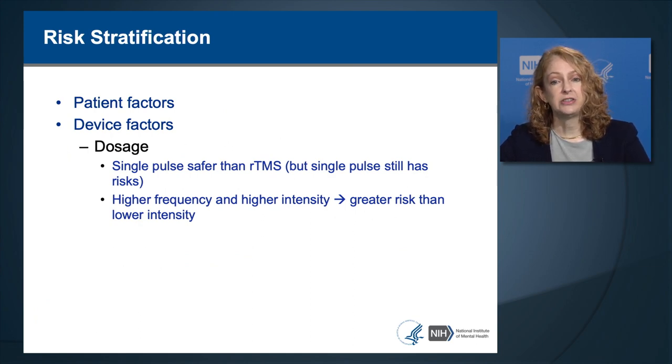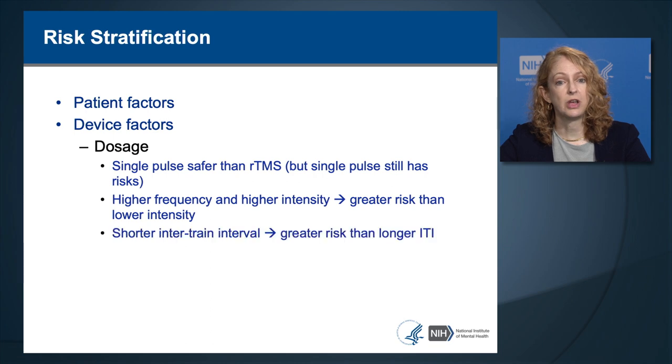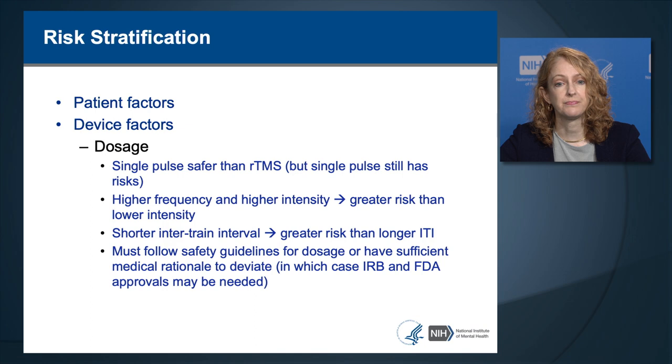Higher frequencies have a greater risk of seizure than lower frequencies, and shorter inter-train intervals have a greater risk than longer intervals. It's important to follow the safety guidelines for dosage, which indicate which combination of frequency, intensity, and train duration is considered safe. If deviating from safety guidelines, a medical rationale is needed, and in some cases IRB or FDA approval may be required.